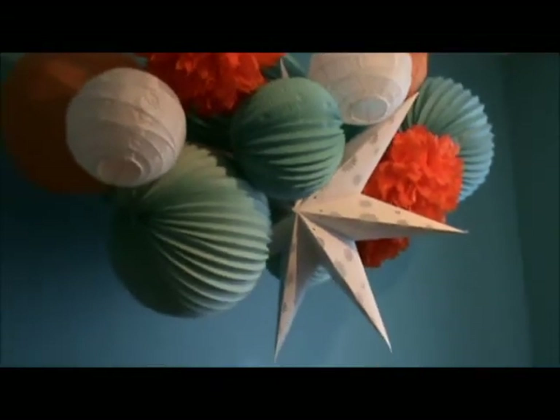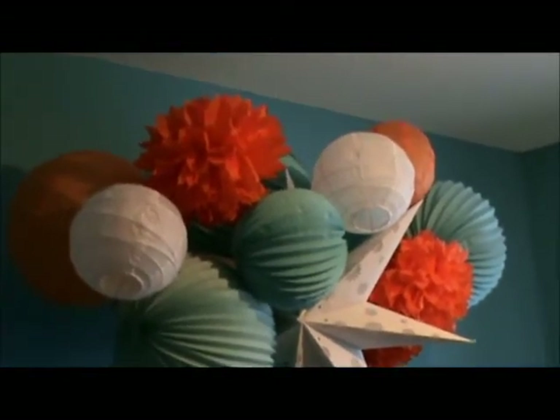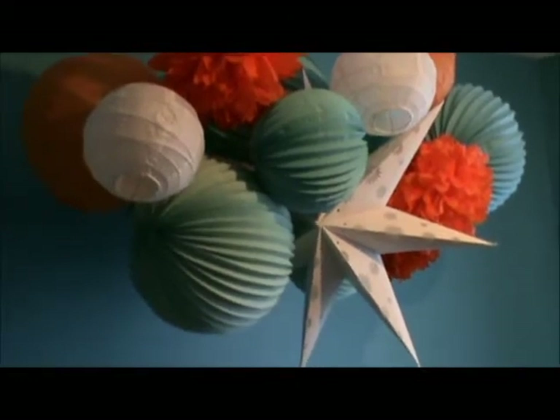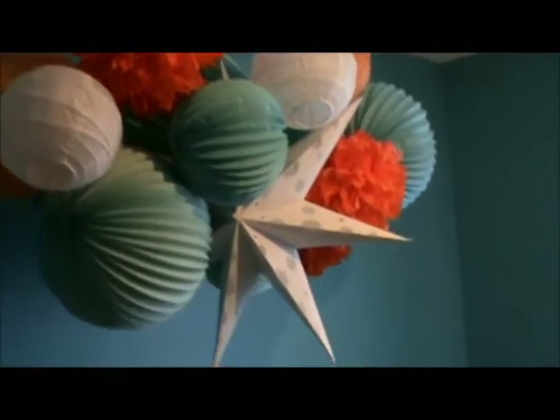The mobile above the crib — I put together the tissue palms, and the other ones are lanterns that I purchased, and I put them all together and hung them from the ceiling.